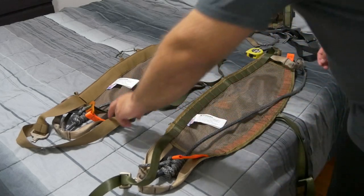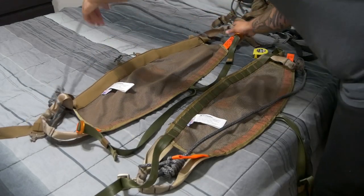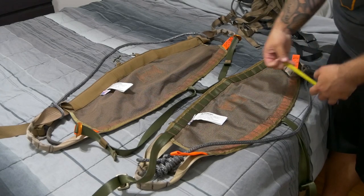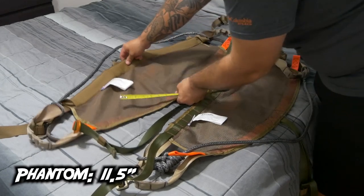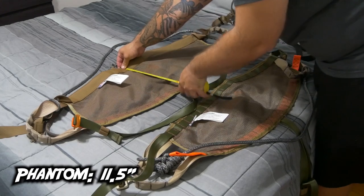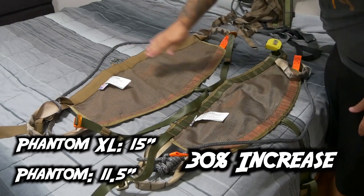First things first, I'm going to measure up the two Phantom saddles and compare the sizes, then talk about the new features the XL has. Here they are side by side, and the difference between them is obviously quite noticeable. The most important thing is going to be the width of the saddle from top to bottom. For the original Phantom, we're looking at a stretch width of 11 and a half inches. For the Phantom XL, we're looking at a stretch width of 15 inches — that's 3 and a half inches wider from top to bottom.